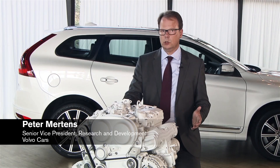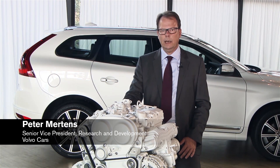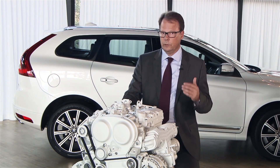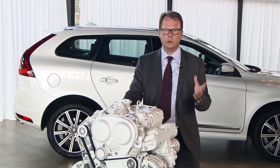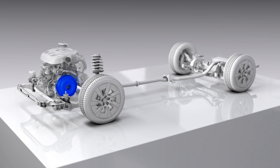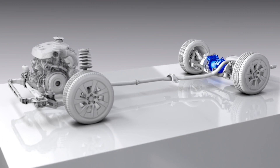The bold decision we took on going for 4 cylinders only is really helping us in a lot of areas by reducing weight, and with that being able to reduce weight further in the structure of the vehicle, having a better weight balance, and being able to offer very high-performance powertrains in combination of a combustion engine with electrification or an electric motor on the rear axle.